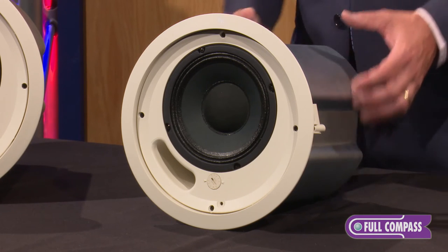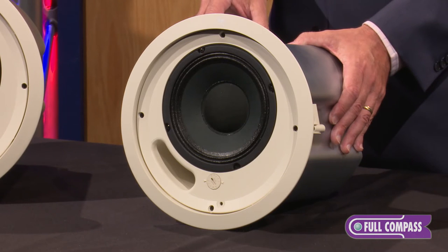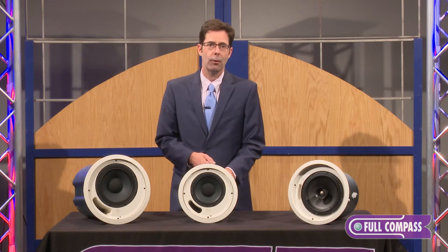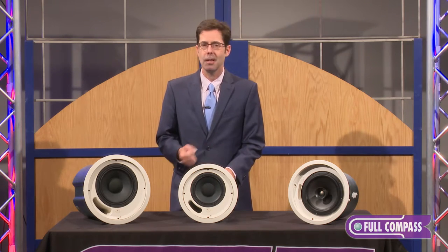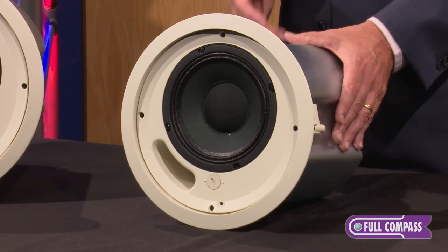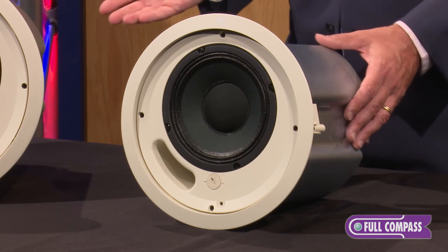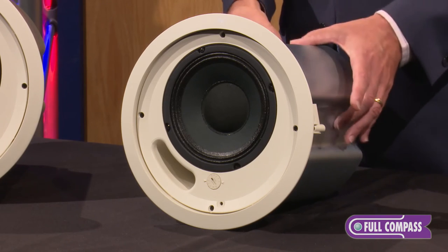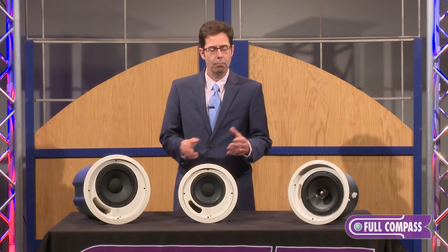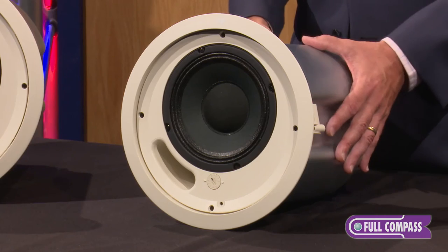The 6.2 is especially timely. This is a category of product that consultants and integrators have been asking for for an extended period of time. It splits the difference beautifully between a 4-inch ceiling approach and an 8-inch ceiling speaker approach. You now have the ability to settle on one speaker that plays well in both of those categories — and that's the PC 6.2.